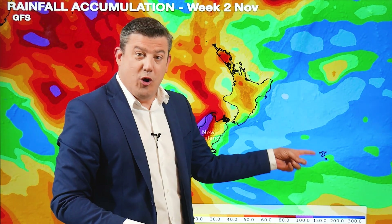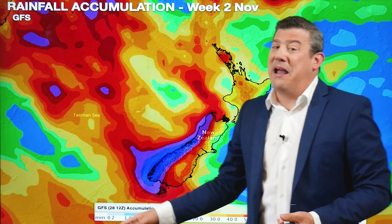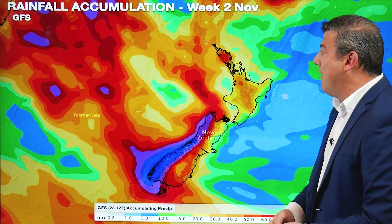One more note: the Chatham Islands over the next 14 days are in that blue zone next to the green — that's five, maybe six or seven millimetres in 14 days. That is not a lot of rain coming for you.